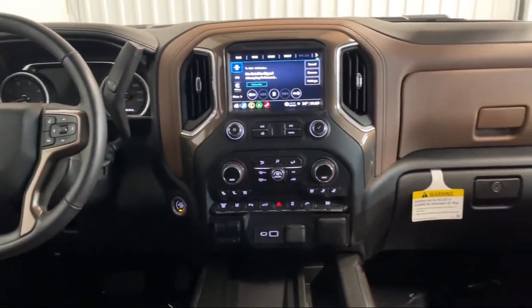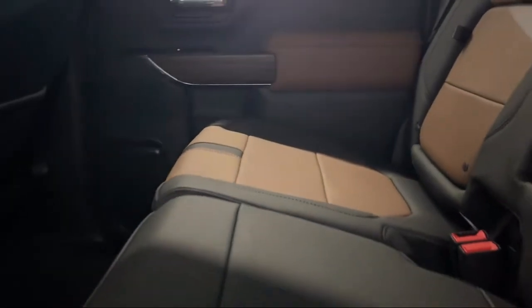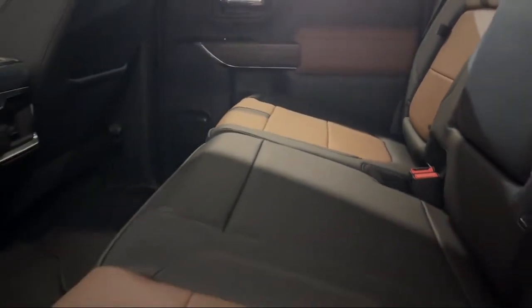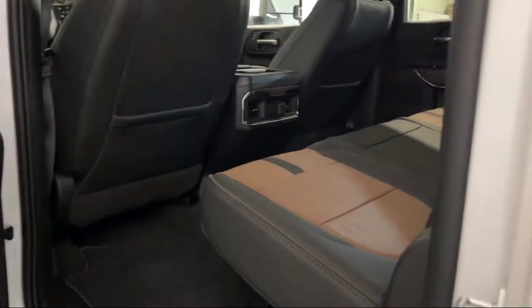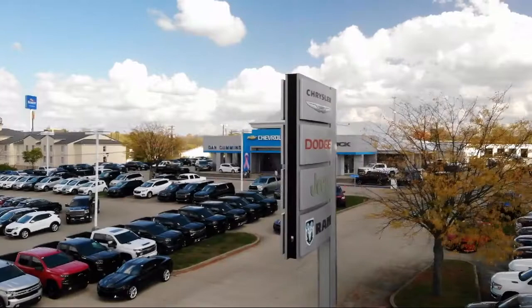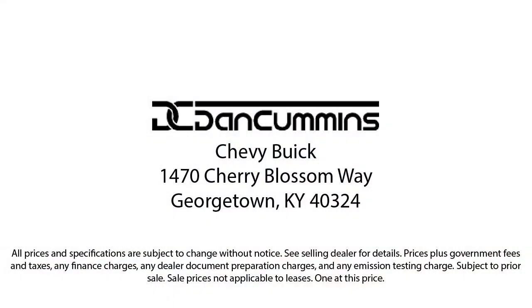Visit us today at one of our convenient locations in Paris or Georgetown, and drive for your Dan Cummins deal. We'll see you next time.